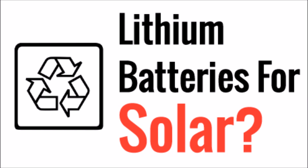What's up YouTube, this is LDS Reliance. Today I want to talk about lithium batteries for solar and renewable energy applications.